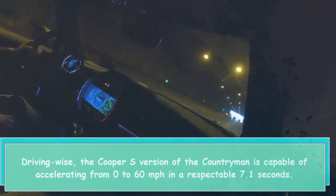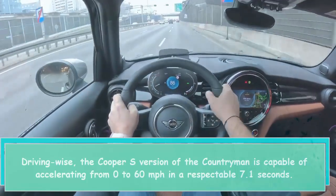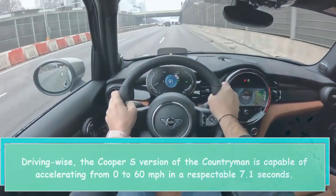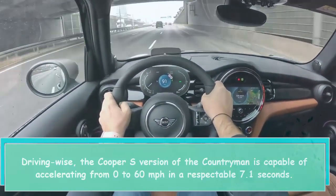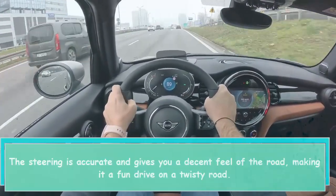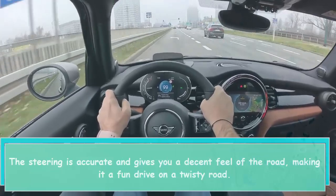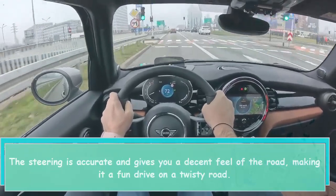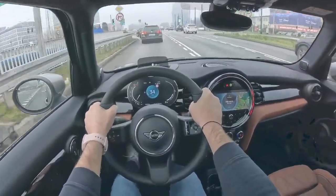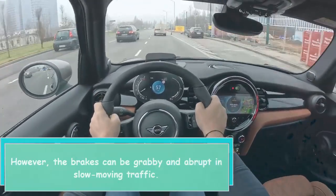Driving-wise, the Cooper S version of the Countryman is capable of accelerating from 0 to 60 mph in a respectable 7.1 seconds. The steering is accurate and gives you a decent feel of the road, making it a fun drive on a twisty road. However, the brakes can be grabby and abrupt in slow-moving traffic.